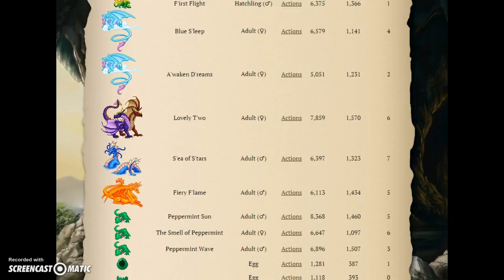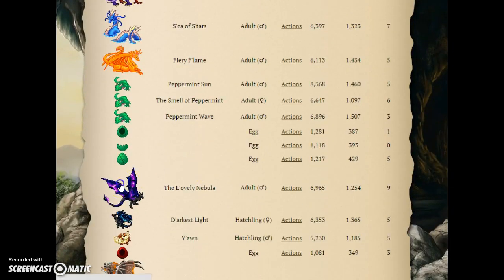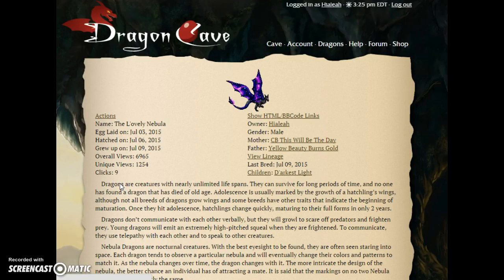I'm just going to show you my rarer, more loved dragons, and my dog, as you know her, is Hylia.